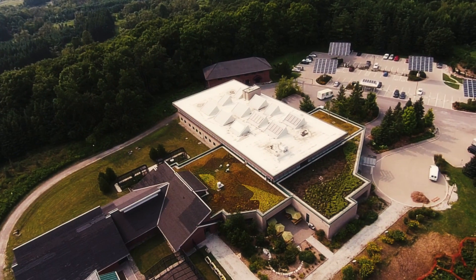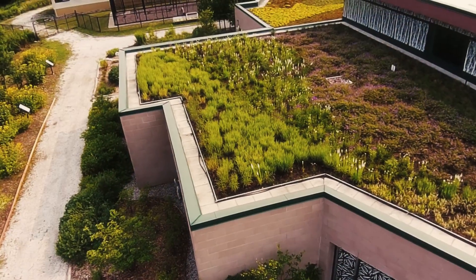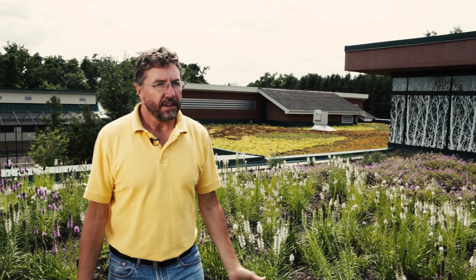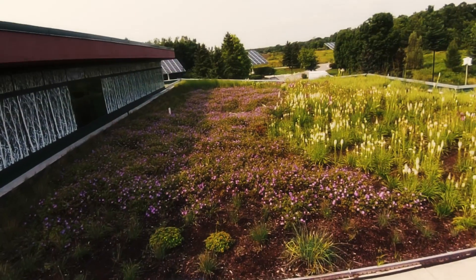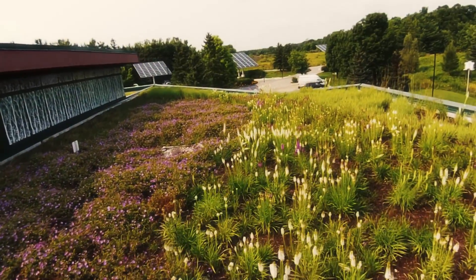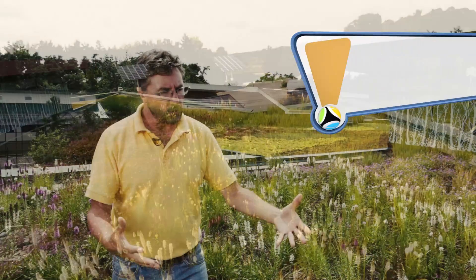Here we are on the roof of the Earth Rangers building, and I wanted to show you three different types of roofing strategies that commercial buildings can use. The most obvious one is the greenery all around me — this is one of the best green roofs I've ever seen. Instead of tar, shingles, and stone, they've planted a green roof with a whole variety of plants.